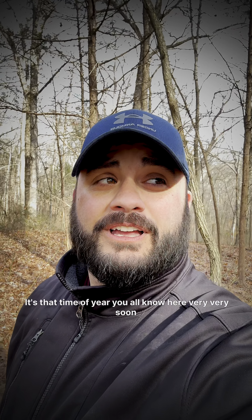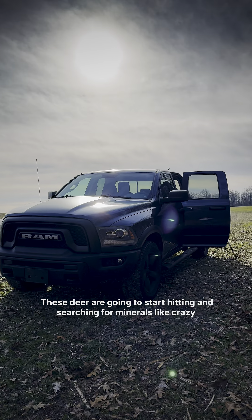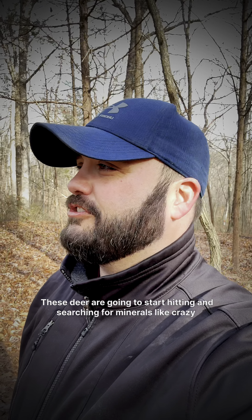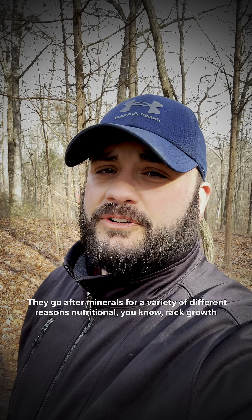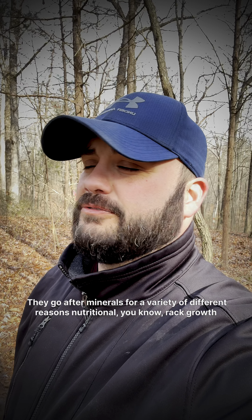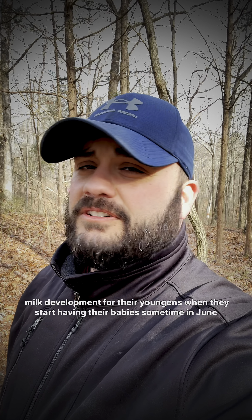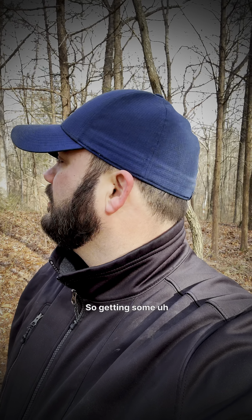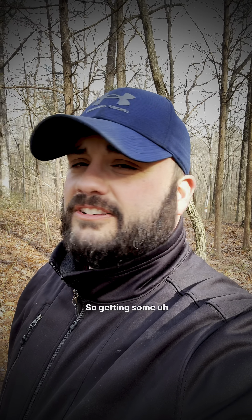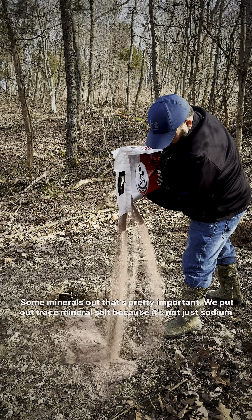It's that time of year, you all know. Very soon, these deer are going to start hitting and searching for minerals like crazy. They go after minerals for a variety of different reasons — nutritional, rack growth, bone development, milk development for their youngins when they start having their babies sometime in June. So getting some minerals out is pretty important.